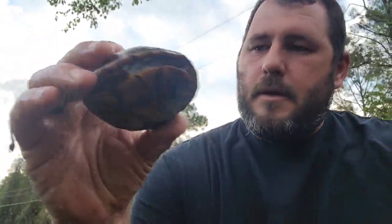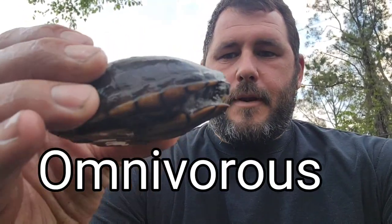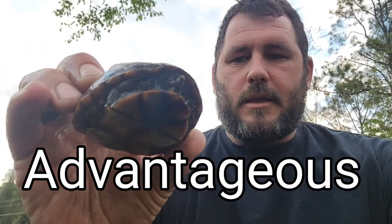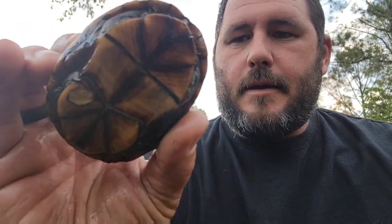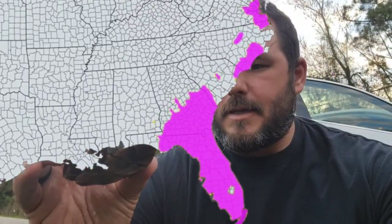This turtle is the three-striped mud turtle. It's an omnivorous, pretty advantageous aquatic turtle species. This one is actually one of the most land-seen mud turtles there is, and it lives in the southeast of the United States.